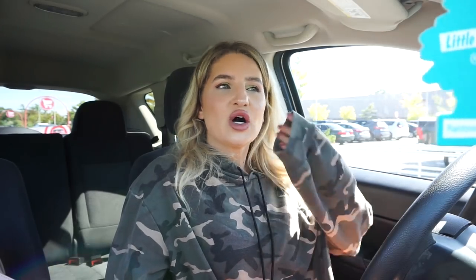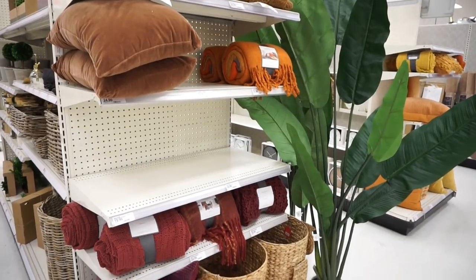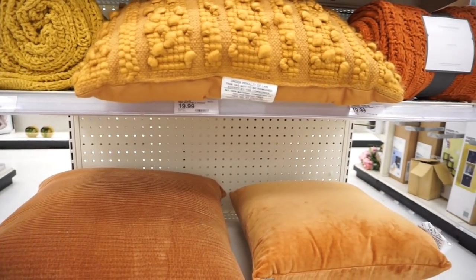I went over to the home decor section and of course they had all new things they were just putting out — a ton of new blankets for the fall, like cranberry and mustard colors. Everything looked so pretty and cozy and I really wanted to get something, but I held off. I'm going to wait a couple more weeks and then go back to Target. But now I'm in the parking lot — I have cookies in the back and I'm going to go to the Starbucks drive-thru and get my pumpkin cold brew and then finally head home.